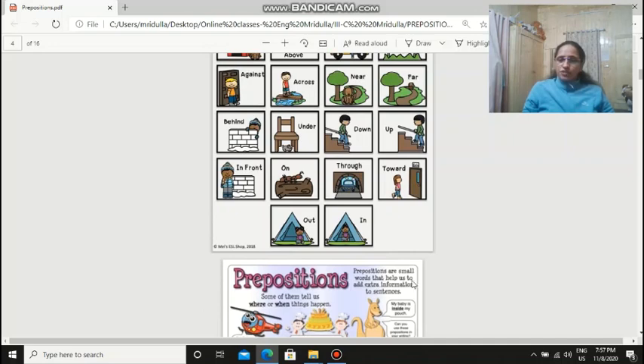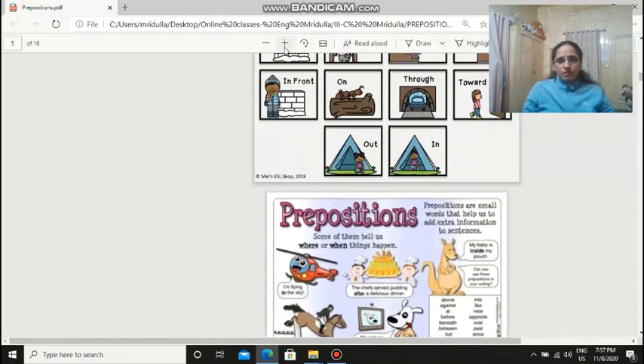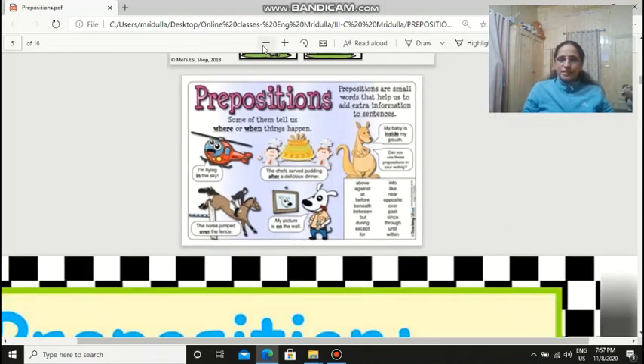So prepositions are small words that help us give extra information about the sentence — where or when things happen. Like, I'm flying in the sky. The chef served pudding after the delicious dinner — when was the pudding served? After the dinner. My baby is inside my pouch. My picture is on the wall. The horse jumped over the fence. So all of these are prepositions — they're telling us where something is.